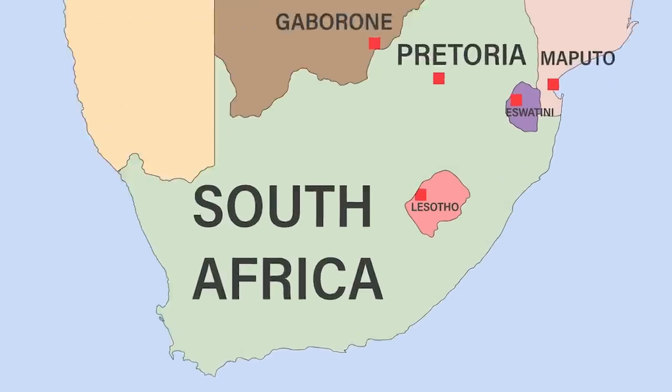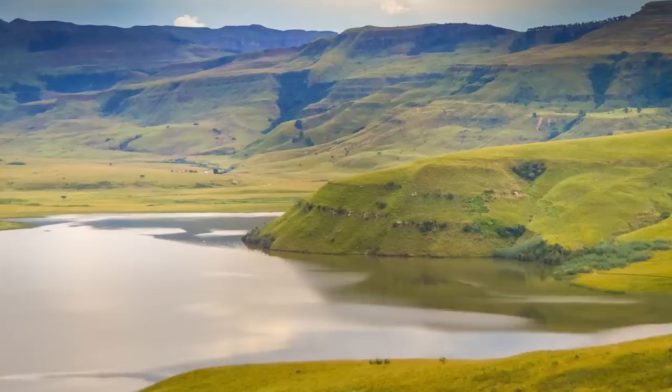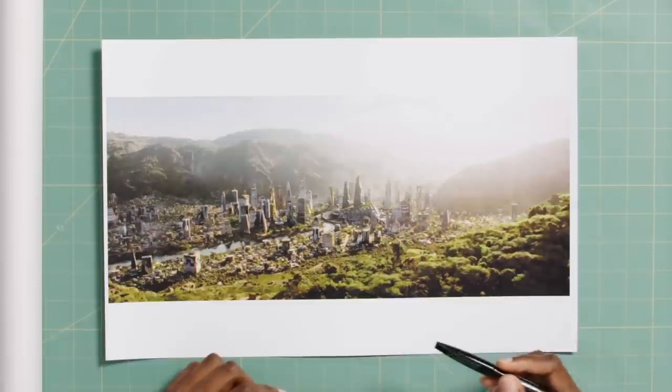The fact that this is completely surrounded by mountains is a direct reference to the Kingdom of Lesotho, which is surrounded by the Maloti Mountains — which director Ryan Coogler said inspired this setting. I can see a lot of recognizable Western styles, and the production designer also mentioned that Zaha Hadid inspired quite a bit of the building design.